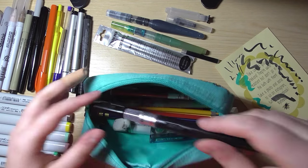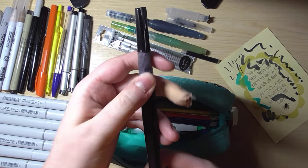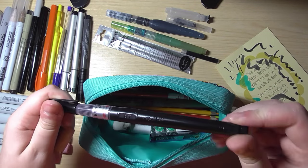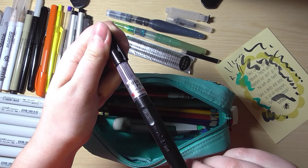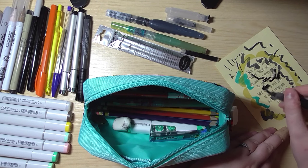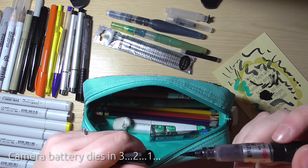This is the Kuretake Zig brush pen number 22 — I got it in the Sketchbox last month in November. It's a really nice pen with cool writing down the side, though it feels more like a paint than an ink sometimes.